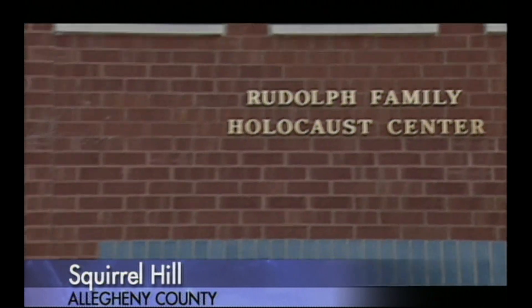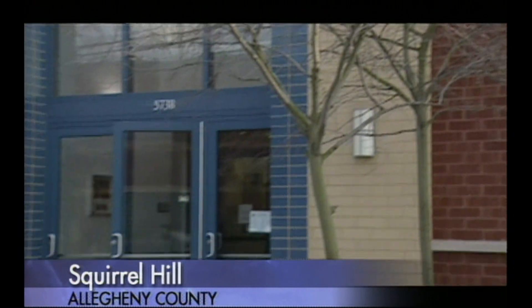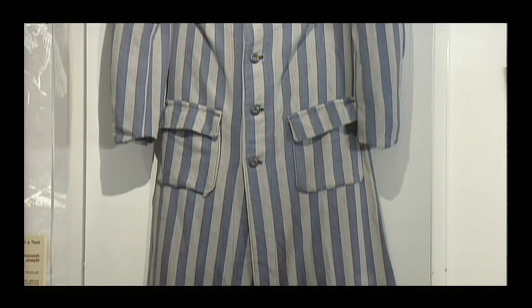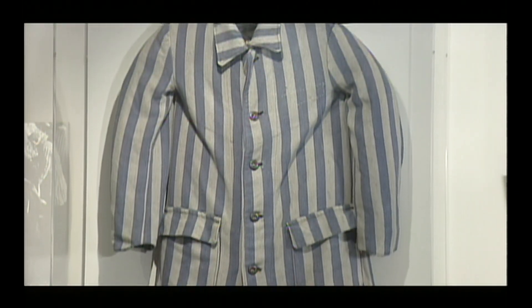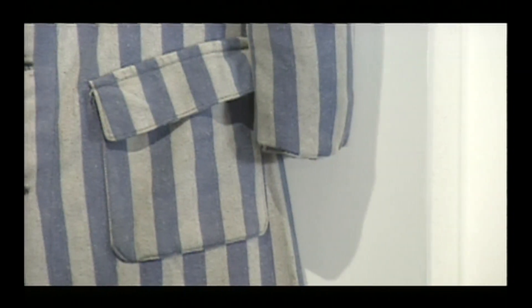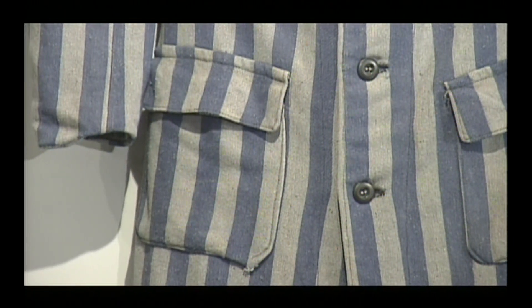The Holocaust Center of Greater Pittsburgh, located in Squirrel Hill, offers a profound experience with authentic artifacts, like this uniform worn by Jews held in Nazi concentration camps. It's the classic striped uniform. The interesting thing about that uniform is this is the only thing they had — they wore nothing else.